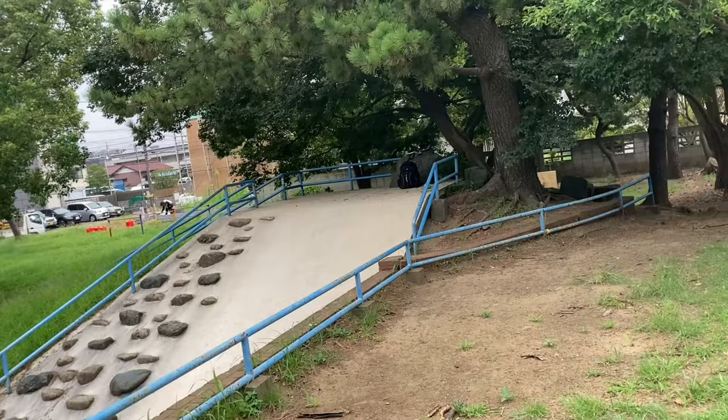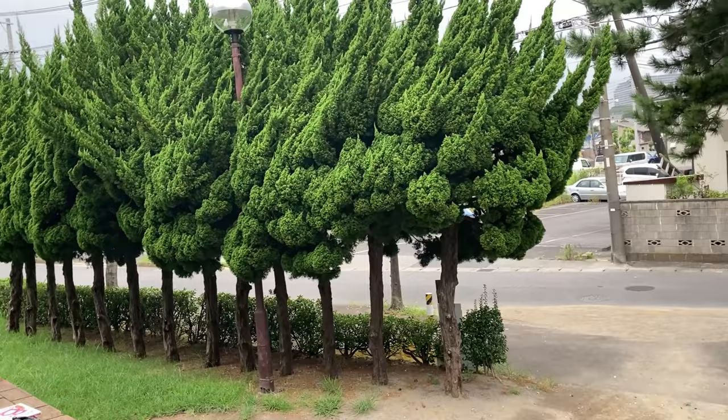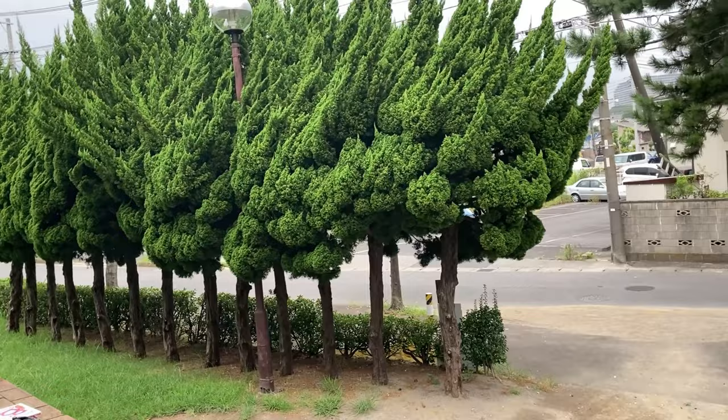So anyway, thanks for watching, and see you next time. Thanks for watching The Berenstain Bears Bee Book. There it is again. Thanks again, guys. See you again in the next video. Bye-bye.